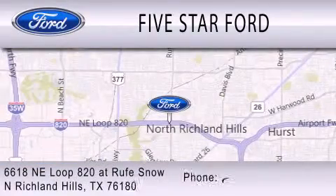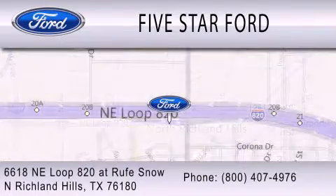We're located at 6618 Northeast Loop 820 at North Richland Hills.